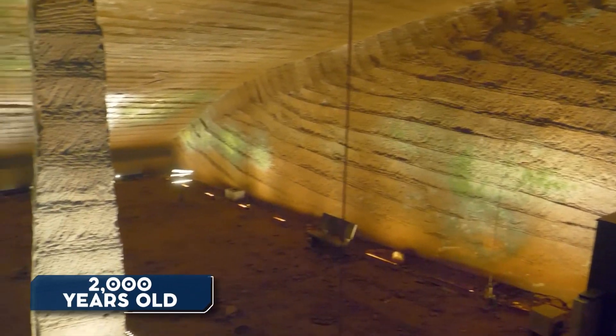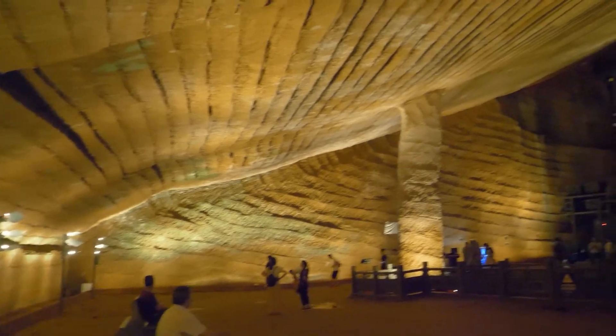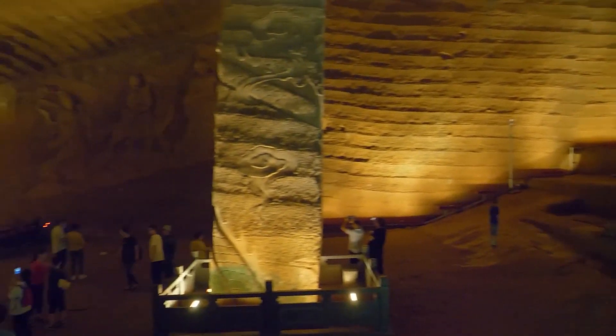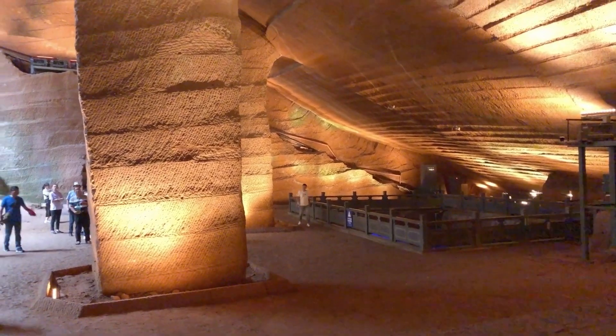While the Longyou Grottos are believed to be at least 2,000 years old, no historical records or inscriptions have been found to provide insight into their creators or intentions. Theories about the grottos range from their use as a quarry or storage facility to a palace or underground city. The techniques used to excavate such an extensive and complex network of caves, as well as the means by which the rock debris was removed, continue to baffle researchers, serving as a fascinating example of enigmatic wonders that challenge our assumptions about ancient civilizations.